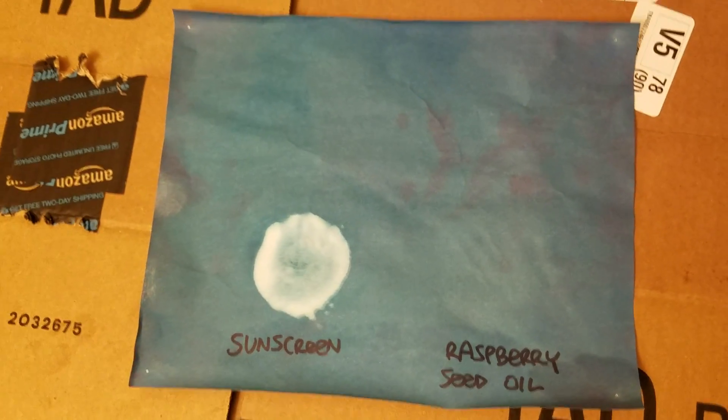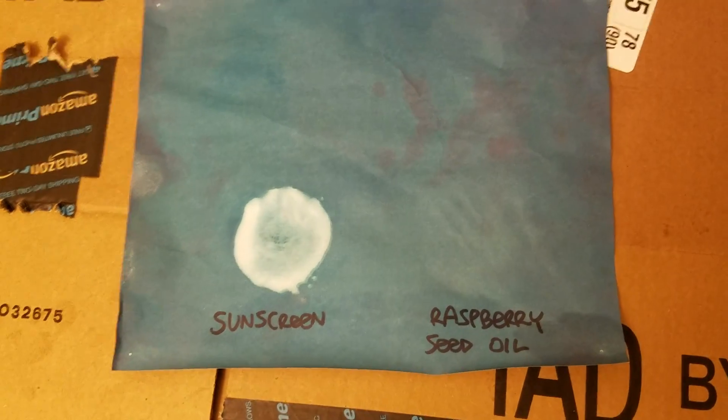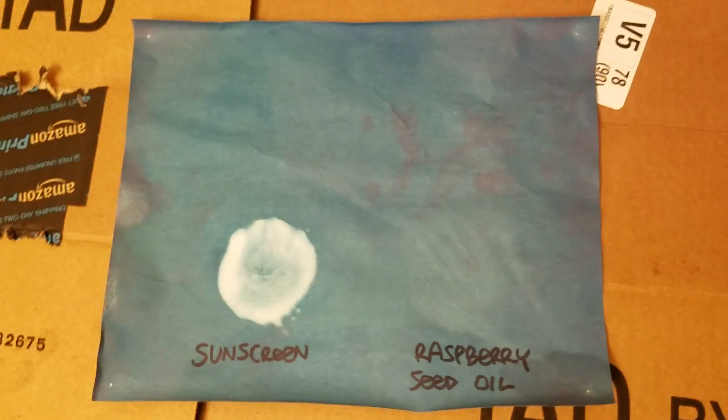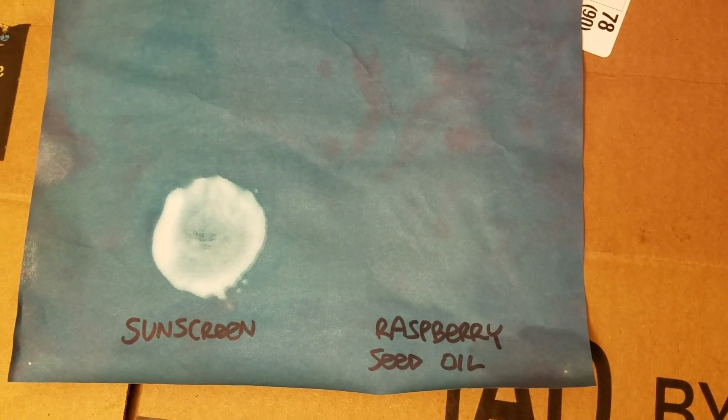The raspberry seed oil, on the other hand, seems to offer no protection whatsoever, as the area it was supposed to protect is dark blue, indicating full UV exposure — and this is not good.